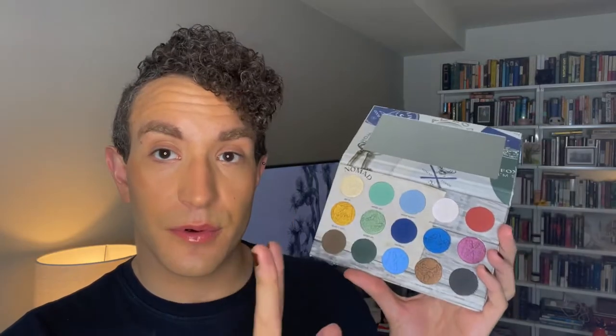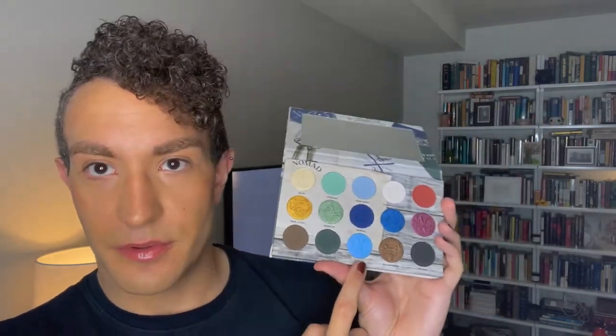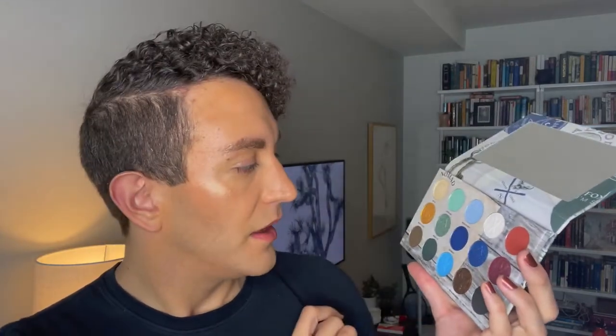I'm going to do some swatches and see how they perform, and then I'm going to do at least two looks since it is 8 o'clock at night. I love that all of the names are puns — they just look really beautiful. There are two duochromes: Powder Specialist and Ski Bum are both duochromes. Ski Bum will also make a nice highlighter because it's kind of that iridescent pink. There are six regular shimmers and seven mattes, so I think it's a really nice mix.